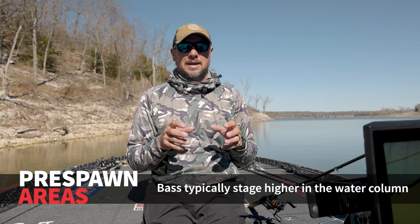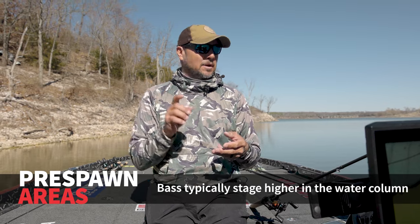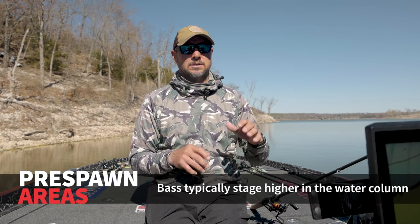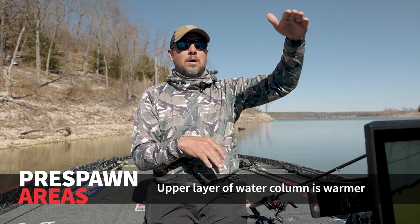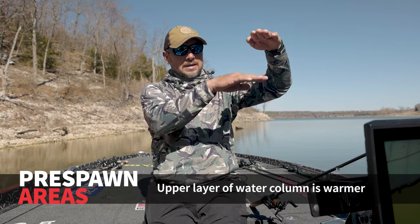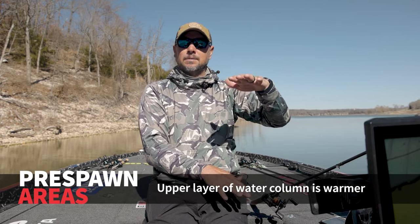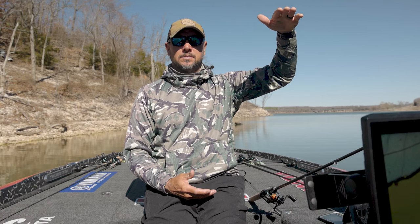One thing I will tell you — a lot of times there's going to be somebody watching this saying, 'I live on this lake and whenever the fish stage, they're on the bottom.' They probably are in some places, but they tend to want to rise up in the water column. The reason being is that even though the water temperature may be 55 degrees, that top four to six feet is going to be warmer, and then you still have that wintertime cold water down there. That's why, before LiveScope, you were able to just fan cast a jerkbait around and catch them — because they just tend to float up and live in that upper water column.